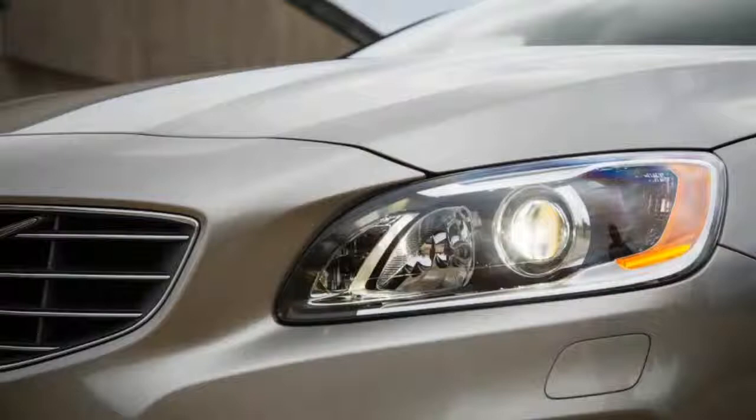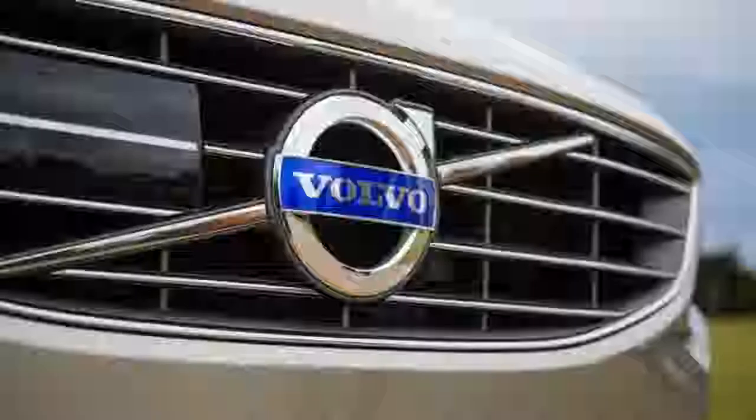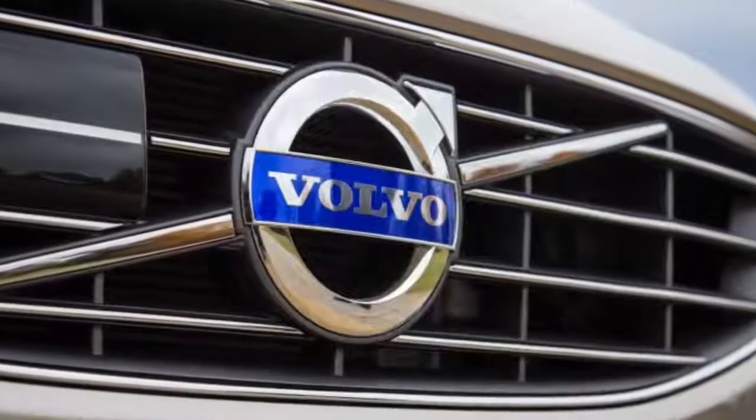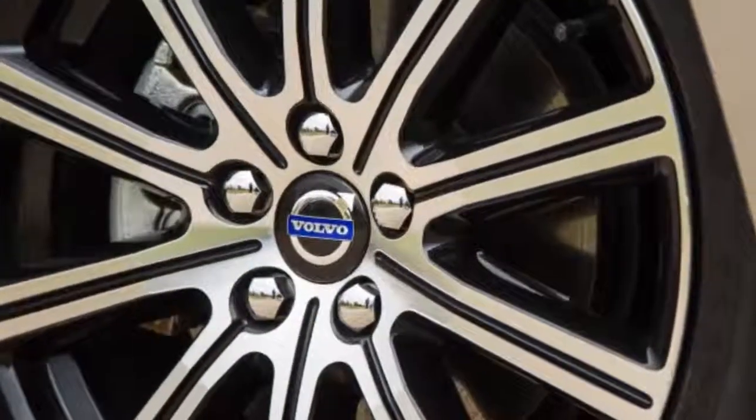Dimensions — Wheelbase: 112.4 inches. Length: 185.6 inches. Width: 73.4 inches. Height: 58.4 inches. Passenger Volume: 96 cubic feet. Cargo Volume: 12 cubic feet.